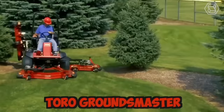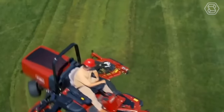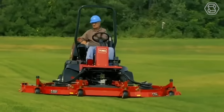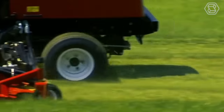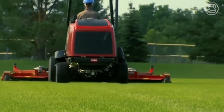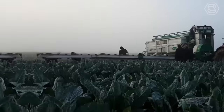The Toro Groundsmaster is a line of commercial-grade tractor lawnmowers designed to handle large areas of grass quickly and efficiently. These machines are built to be rugged and durable, with powerful engines and heavy-duty cutting decks. Safety features such as rollover protection and seatbelts are standard on all models.